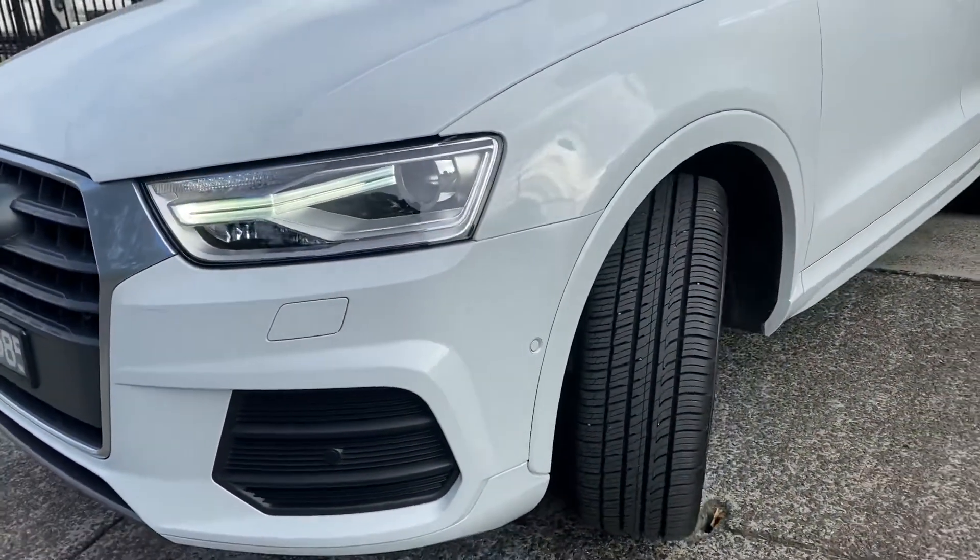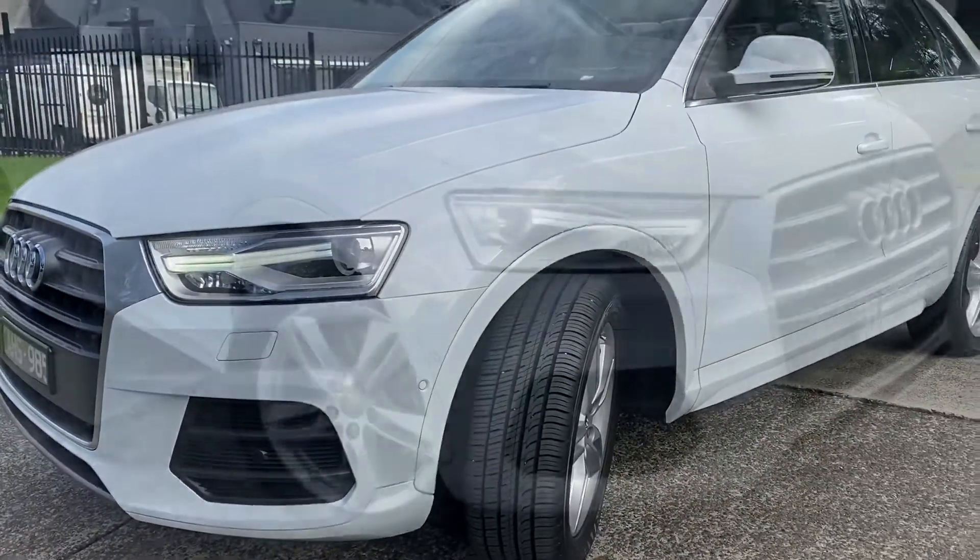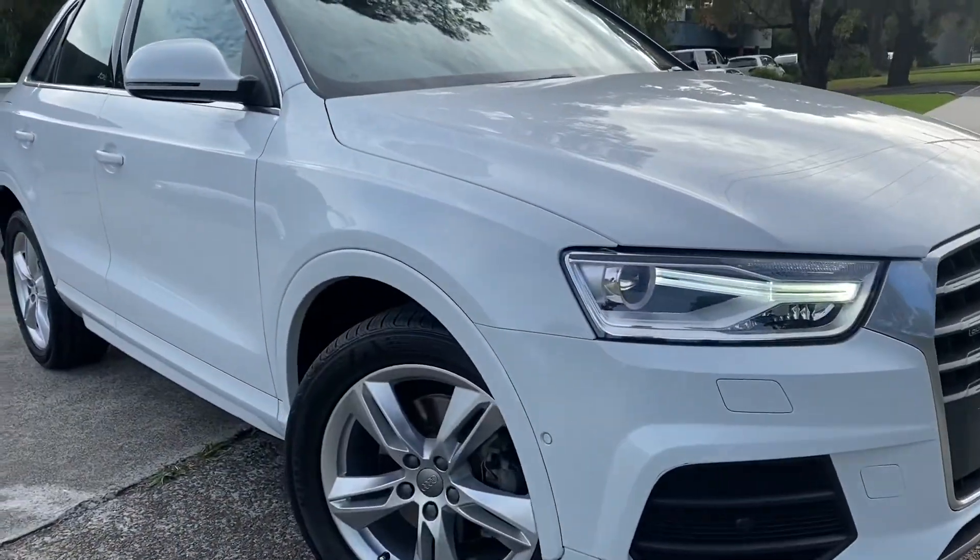Let's do a quick recap just before we wrap up this video. This is a late 2016 Audi Q3 Quattro Sport Series, fully optioned vehicle with 119,000 kilometers and a full service history. It's just been recently serviced — it's road-worthy, serviced, detailed, and guaranteed, ready for immediate delivery.